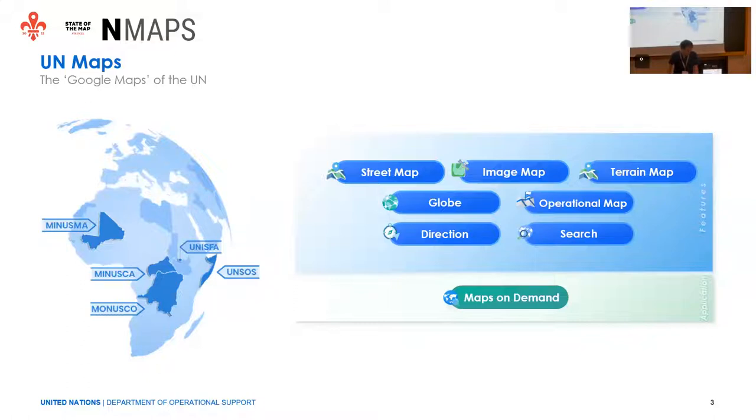With this program, we are currently supporting five peacekeeping missions operating in Somalia, Democratic Republic of the Congo, Central African Republic, Mali, and the region of Abyei between Sudan and South Sudan. UN Maps offers different services, including visualization of OSM data with UN information on top, satellite imagery purchased and offered to peacekeeping, three-dimensional visualization solutions, web services for operational and tactical activities, and solutions for routing and geocoding.